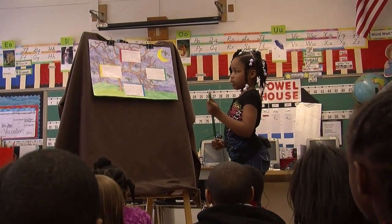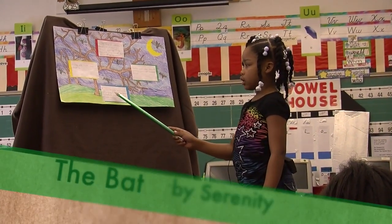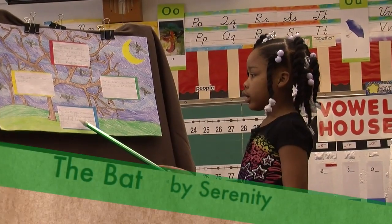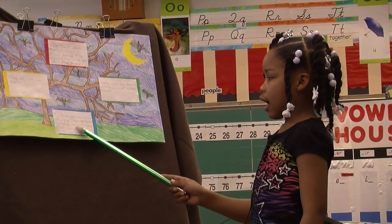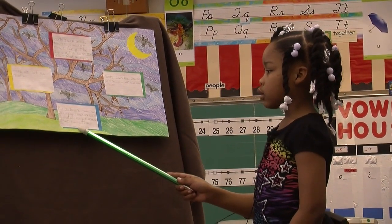I'm Serenity and I'm going to tell you about the bat. All bats are mammals because they are warm-blooded, have fur, and they nurse their babies with milk.